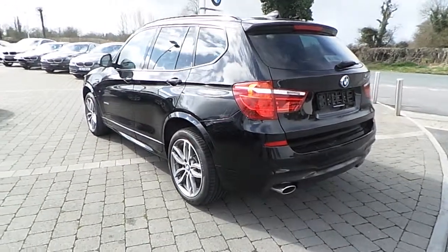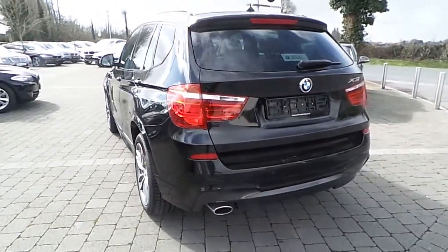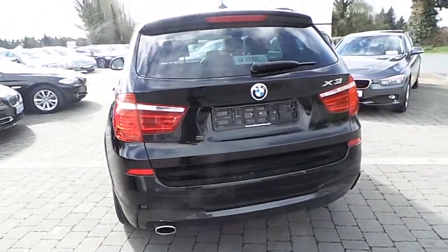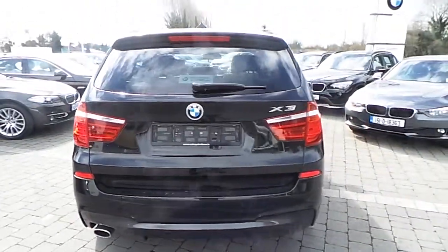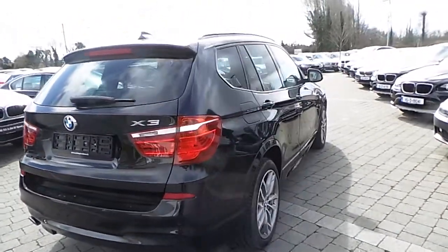Specifications of this vehicle include sun protection glass, sport suspension, panoramic sunroof, and also park distance control.